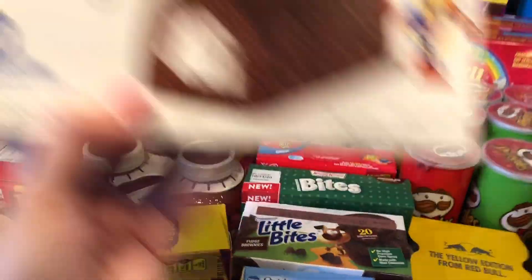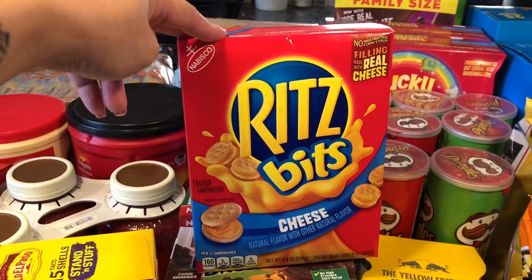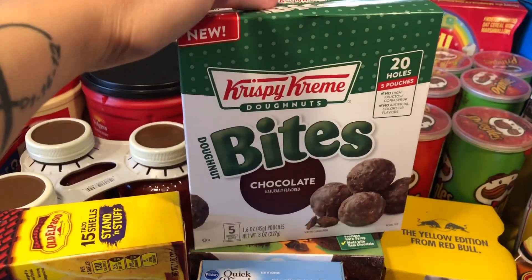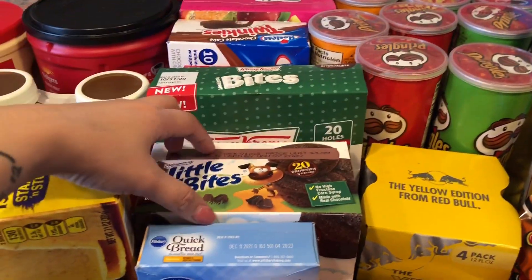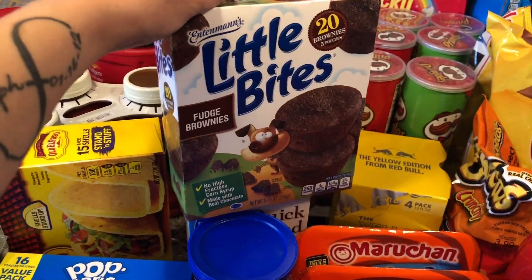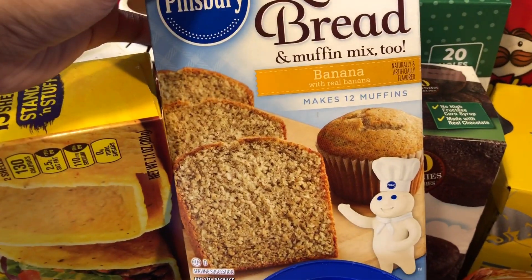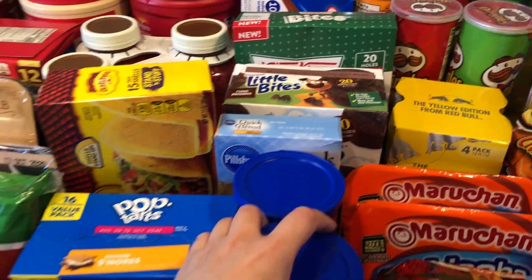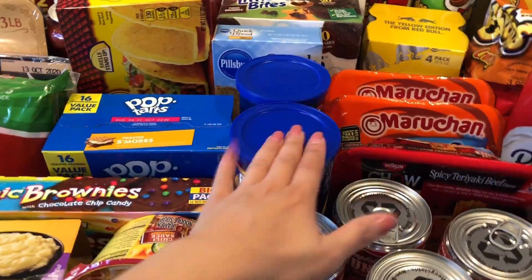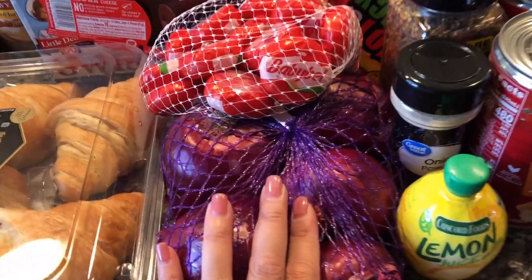We grabbed fruit snacks, Twinkies, and these Rich Bites. I've never tried these Krispy Kreme bites before, but I do like Krispy Kreme donuts so we picked these up to try. These Little Bites — my son likes to eat this for breakfast. My husband picked up this quick bread mix; he said he wanted to make bread at home. This flavor is banana and it only takes 12 to 15 minutes — it's actually pretty good. We grabbed a couple of these bread crumbs; we were going to use those for the chicken strips. Up front we have some red onions, lemon juice, onion powder, and this steak seasoning I've never tried before.